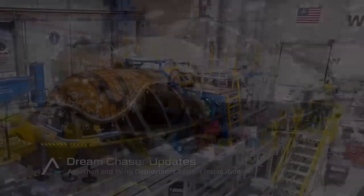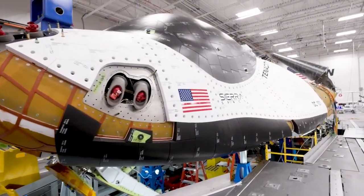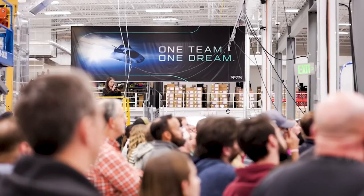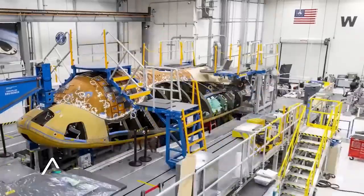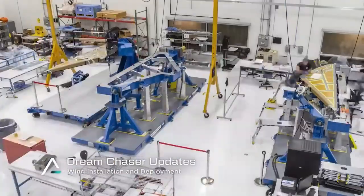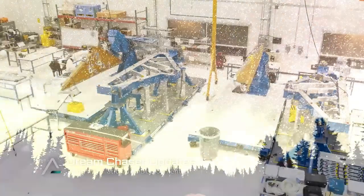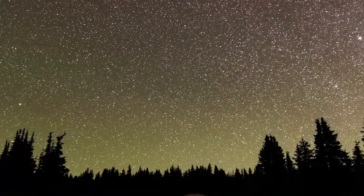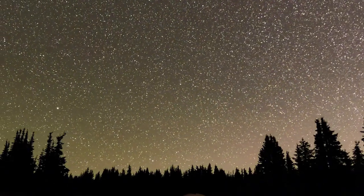Dream Chaser Tenacity is now officially complete and only needs to finish some final testing before it's shipped to Florida and integrated for flight. This one mission has been decades in the making. After so many years of development and testing, if successful, we can expect a ramp-up in flights and the return of frequent space plane missions. We'll have to wait and see how this progresses and the impact it will have on the space industry.